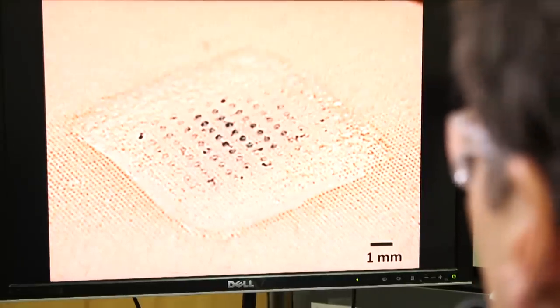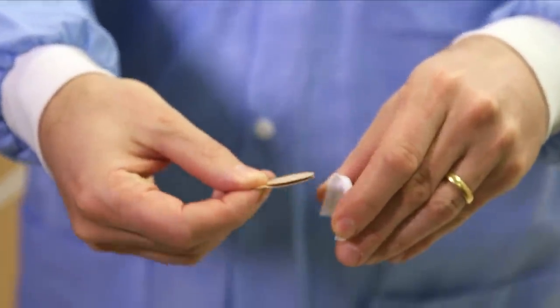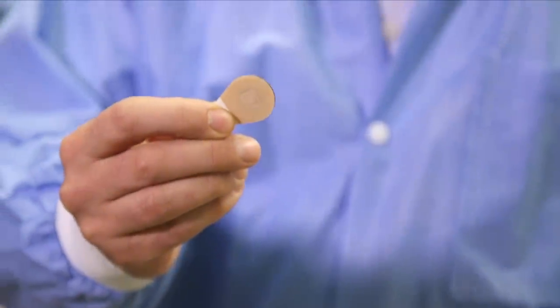The microneedle patch is a dime-sized patch of needles that are so tiny you can barely see them with the naked eye. Within this dime there would be a hundred or so of these tiny needles.